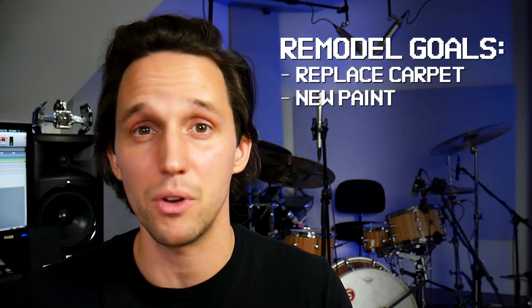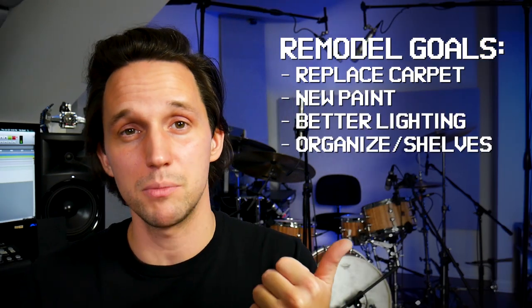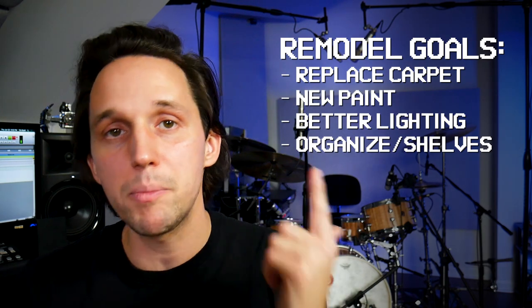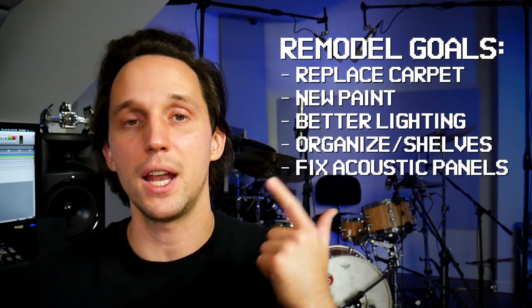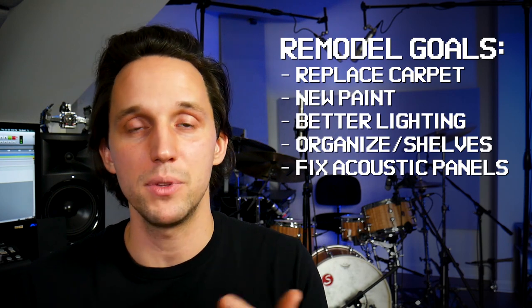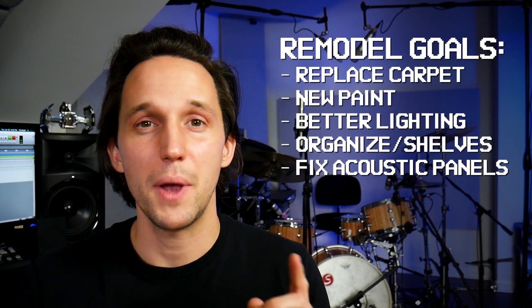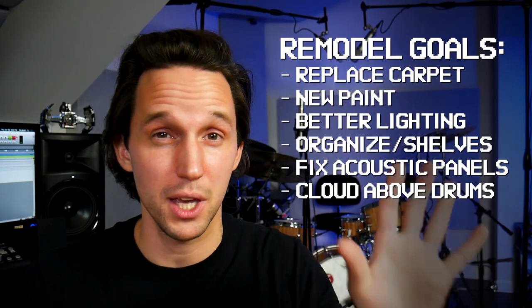So when I say studio remodel, with the old space it had carpet. I didn't like the paint on the walls. The lighting was bad. I bought some new shelves and organization to make it more functional and look better. I took all the panels I had, took them down, and either cut them up and made new panels or rewrapped them. Now all my acoustic panels on the walls match. I also added a cloud above the drums.